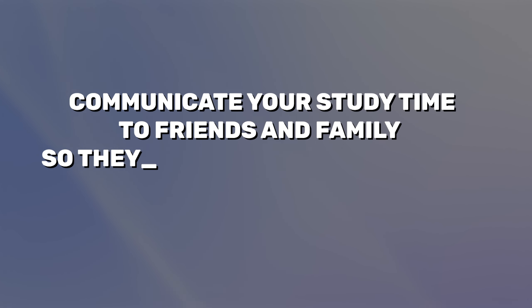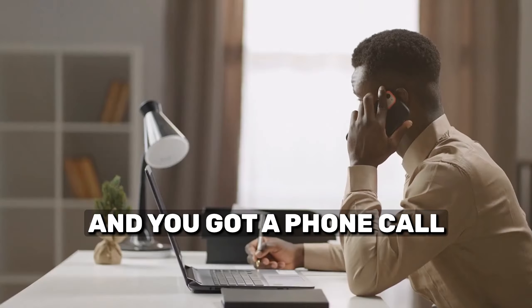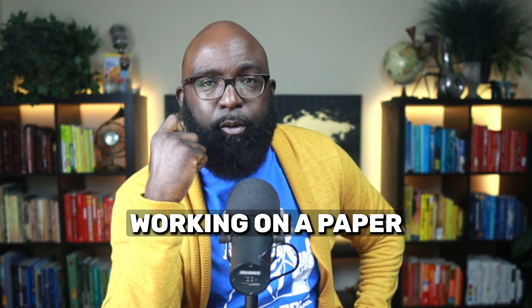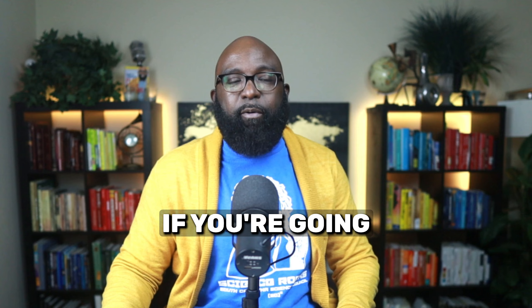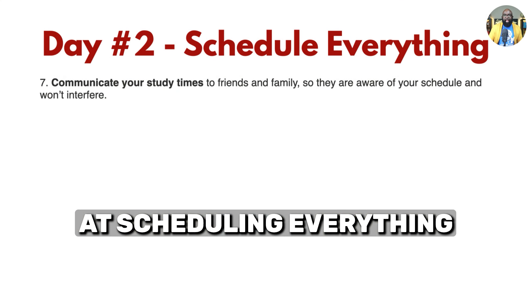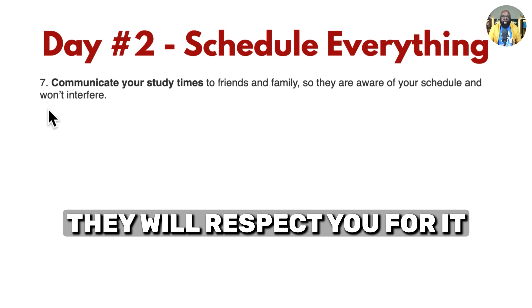Number seven: communicate your study time to friends and family so they are aware of your schedule and won't interfere. How many times have you planned on doing something and got a phone call that completely distracted you? Or maybe you sat down to work on a paper and your mom, a loved one, or your mate wanted you to do something. If you're going to play your A game and have your best school year ever, go ahead and communicate with those close to you when your study time is. They will respect you for it.